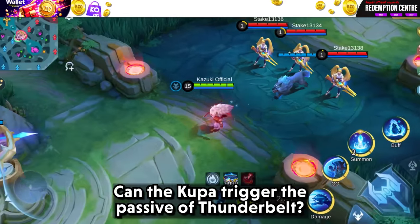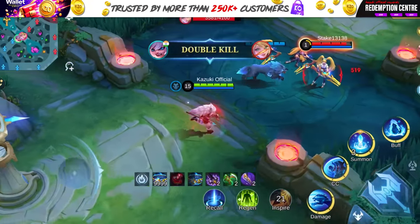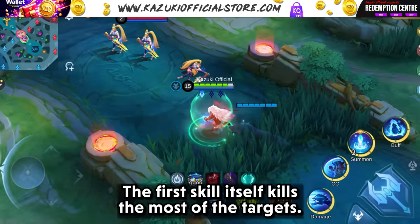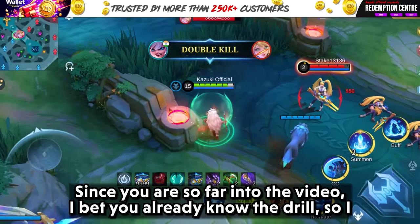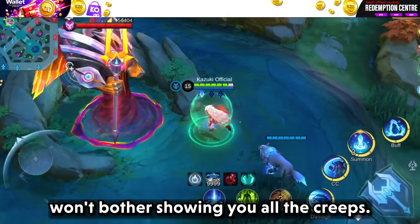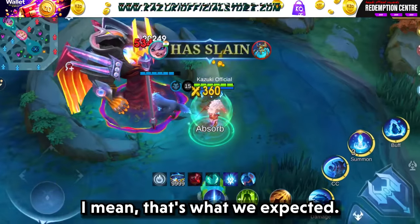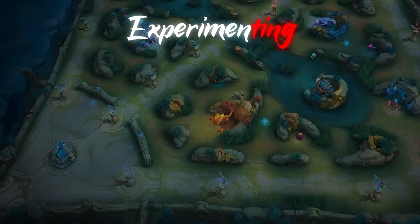Can Koopa trigger the passive of Thunder Belt? Yes, he can. And the best part is he doesn't even need to reach the target — the first hit itself kills most of the targets. Since you are so far into the video, I bet you already know the drill, so I won't bother showing you all the creeps. But let's see how long it takes to kill Lord and the turtle. That's what we expected. Since Popol and Koopa is done, let's move on to Argus.